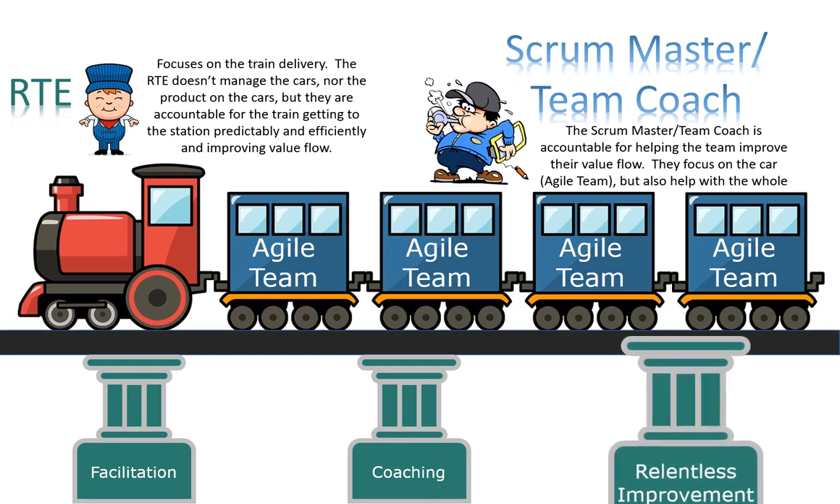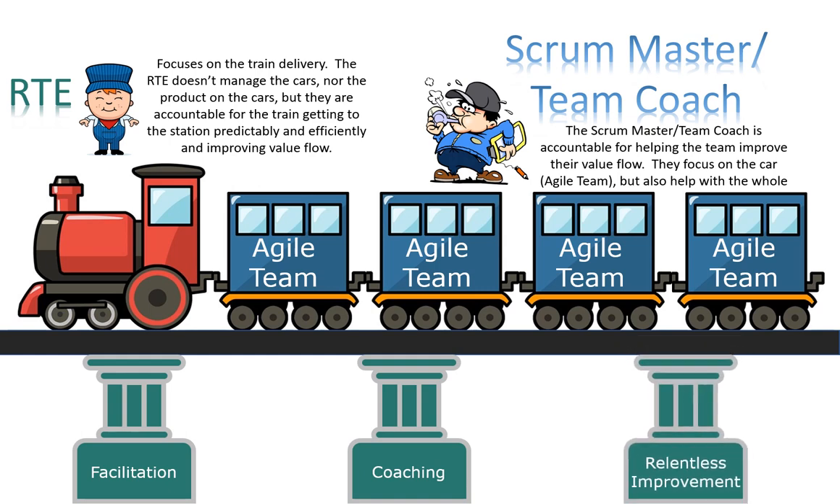Relentless improvement is often sidelined due to lack of understanding or experience in how to help the ART improve. Without relentless improvement, the ART cannot improve, and if we aren't moving forward, we are moving backwards. The RTE uses the three pillars to promote flow of value from the ART, working with the teams, ART leadership, business owners, and others — always happy, never content — always trying to improve the flow within the ART.